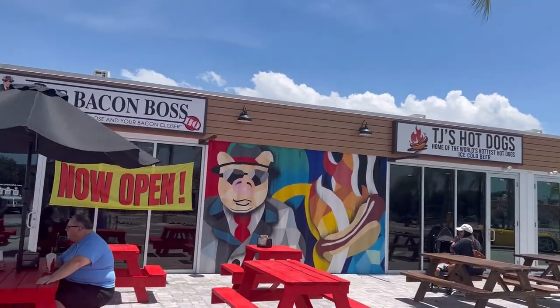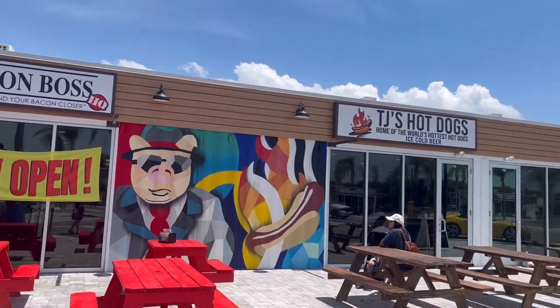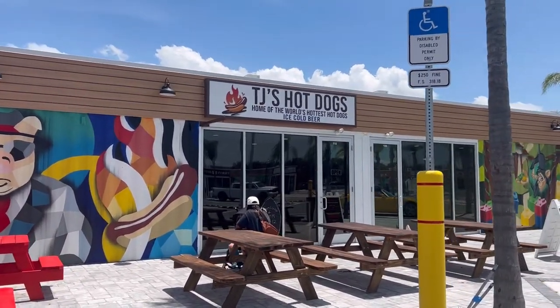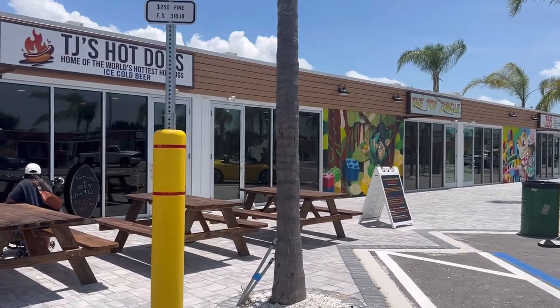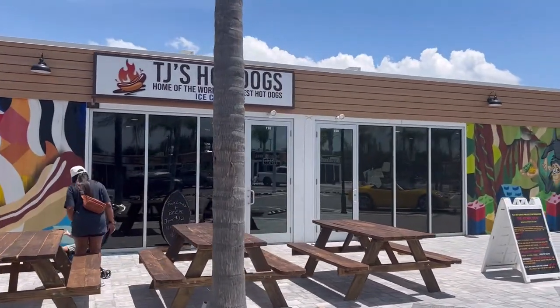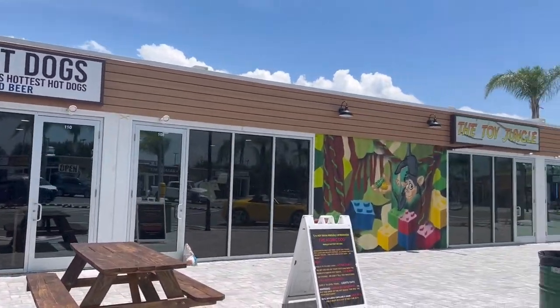Right here we've got the Bacon Boss, which used to be a food truck and now they're going to have a location here — I think they'll probably keep their food truck as well because it's really popular. And then TJ's Hot Dogs, home of the world's hottest hot dogs and ice-cold beer. Sounds pretty good.